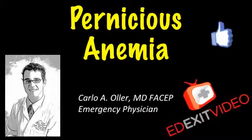Hello, this is Dr. Carlo Oller, emergency physician and founder of edexitvideo.com. This video is about pernicious anemia.